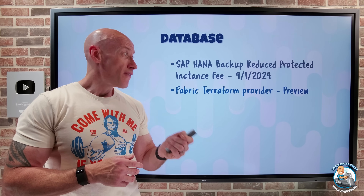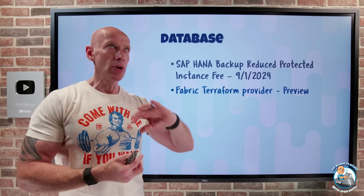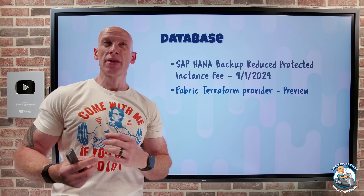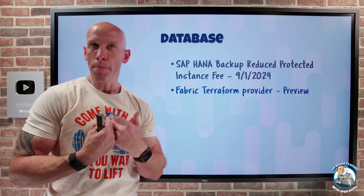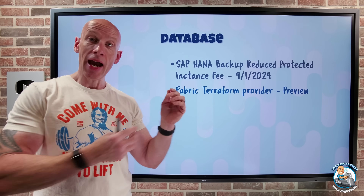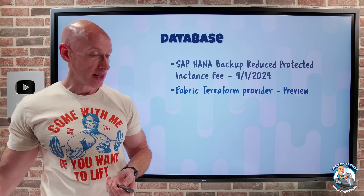Microsoft Fabric now has a Terraform provider. If you want to deploy, manage, and govern your Microsoft Fabric environment using infrastructure as code, and you're using Terraform — which works across different providers, unlike Bicep or JSON templates which are Azure-only — the Terraform provider for Azure now includes Microsoft Fabric support.